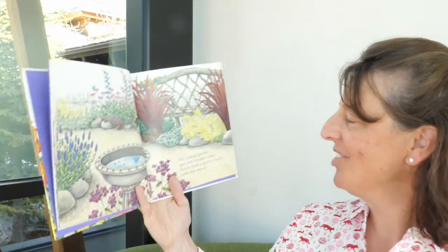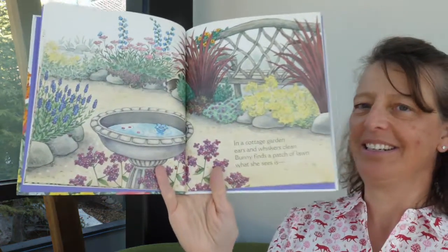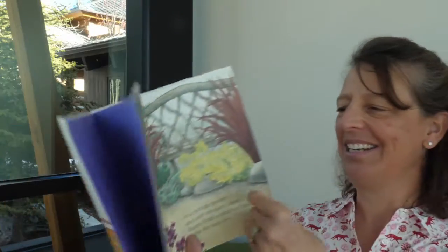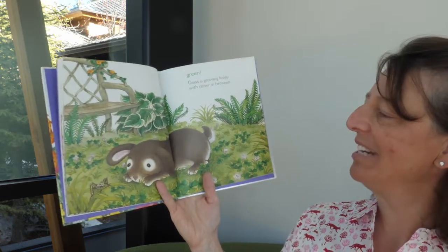In a cottage garden, ears and whiskers clean, bunny finds a patch of lawn — what she sees is green. Green grasses growing lushly with clover in between.